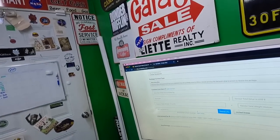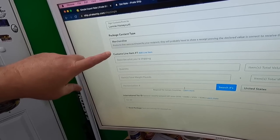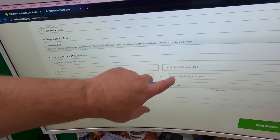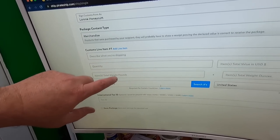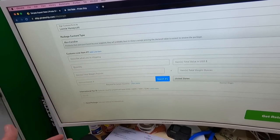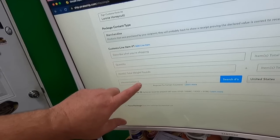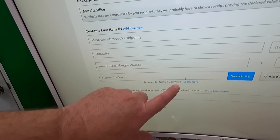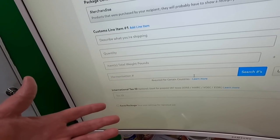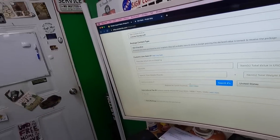When you go to do Simple Export Rate on Pirate Ship, you fill out customs information: the quantity, the value in US dollars, the weight of the item itself (which will be less than the overall package weight), and the harmonization number. The harmonization number is required for certain countries — typically Europe, but usually not Canada.